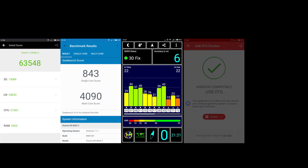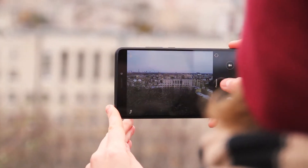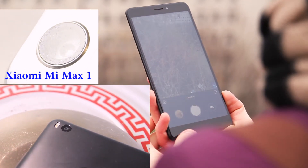Here you may see some benchmark results. The phone has a 5-megapixel front camera and a 12-megapixel rear camera. What I like is that the rear camera doesn't stick out of the phone body, so it mainly doesn't get scratched easily.